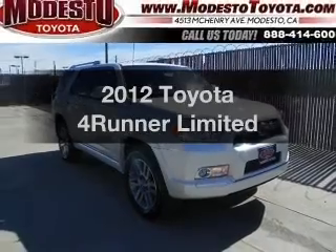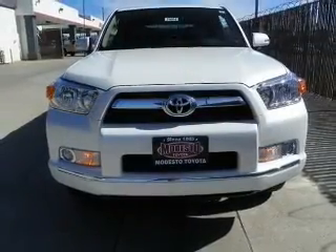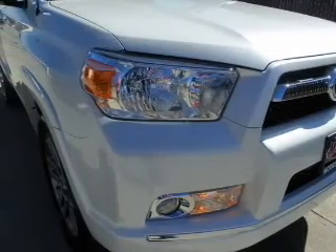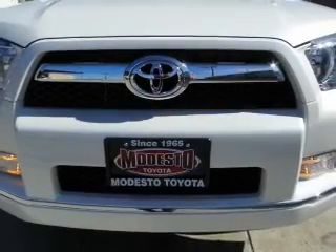Imagine yourself in this 2012 Toyota 4Runner. If you're looking for an automobile with great attributes, look no further. With a solid 6-cylinder engine that responds smoothly to its 5-speed automatic transmission, reach your destination effortlessly with GPS navigation.